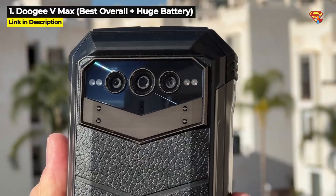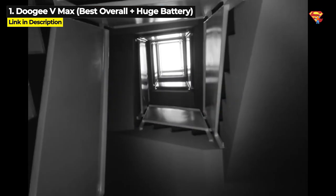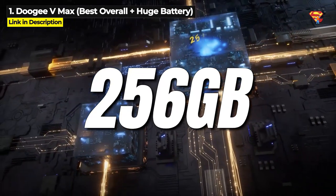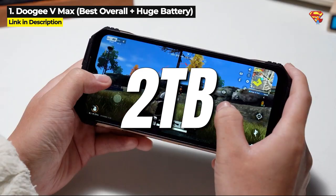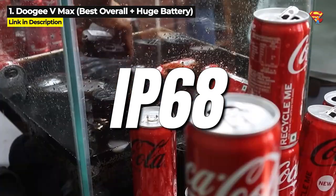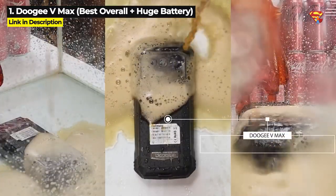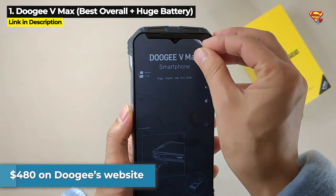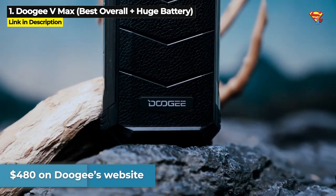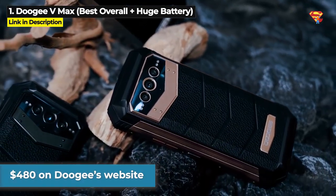It's also got a 108MP main camera and 20MP night vision camera, 256GB internal storage expandable up to 2TB, and it is IP68, IP69K, and military standard 810H. The Doogee V Max is priced at $480 on Doogee's website, and you can click the link in the description below to learn more or to purchase one.